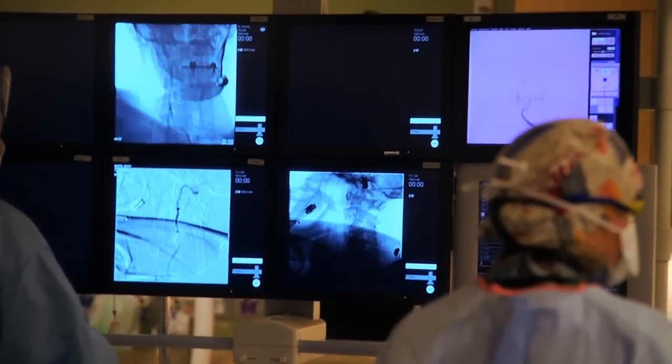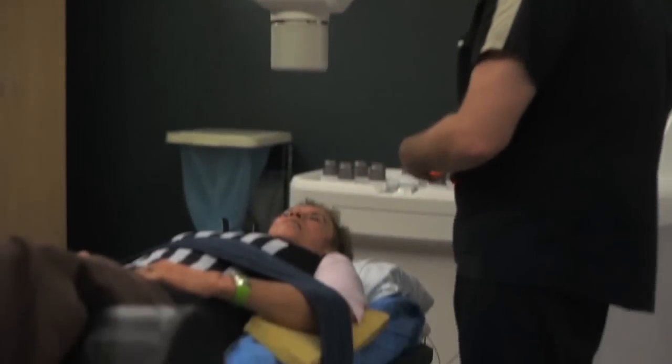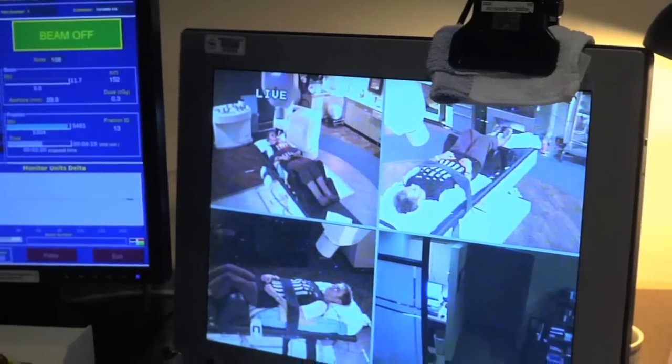Based on our experience, if you stabilize these patients, take the pressure off the spinal cord, and then radiate it with focused radiation, those patients do the best. Patients come in, have it treated — it takes 30 to 40 minutes — and we have patients that come from all over the region as well as all around the country to have treatment here.